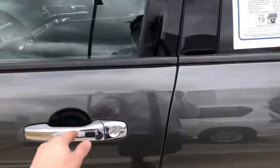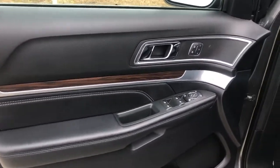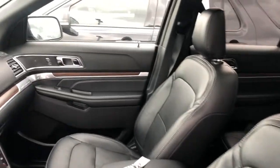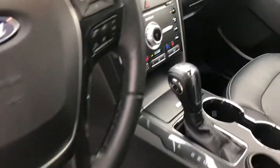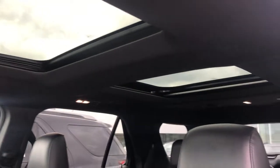Let's take a look inside. Very nice aluminum and wood trim. We're going to have heated and cooled seats for the front, heated seats for the second row. Multifunction steering wheel, Bluetooth. There's your navigation, all our climate controls. Very nice double panoramic sunroof.